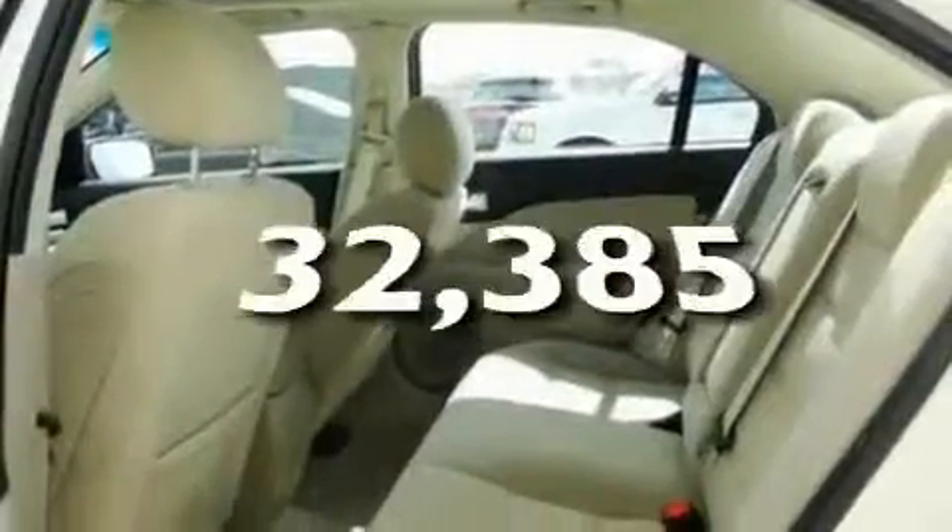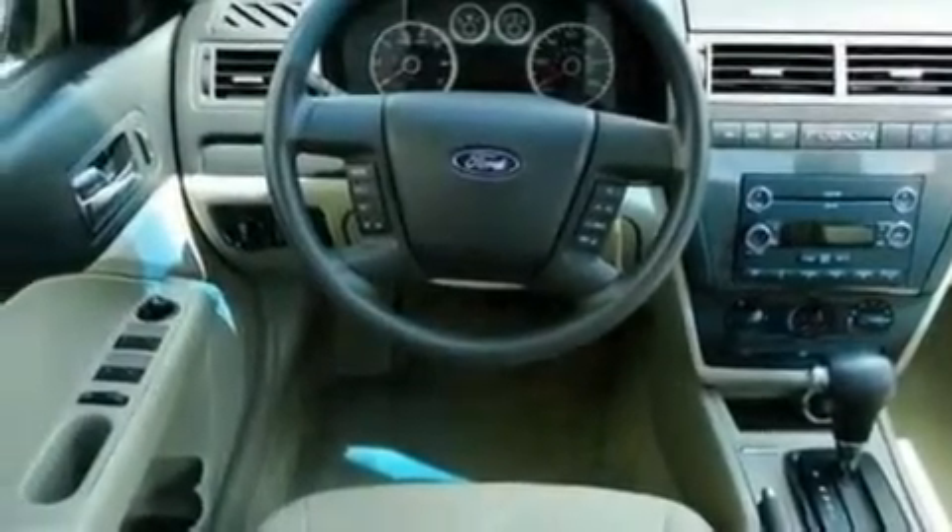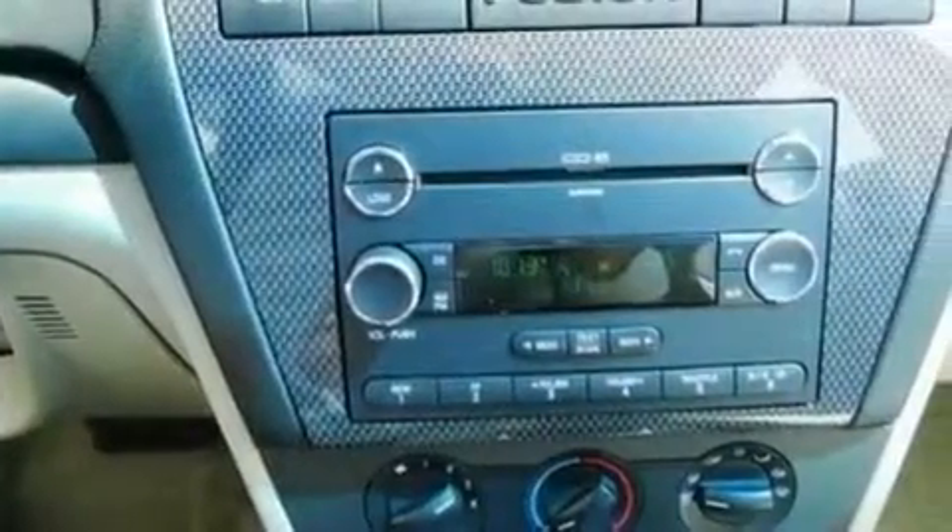This vehicle has fewer than 33,000 miles on the odometer. With an EPA estimated rating of 29 miles per gallon on the highway, you won't be making frequent trips to the gas pumps.